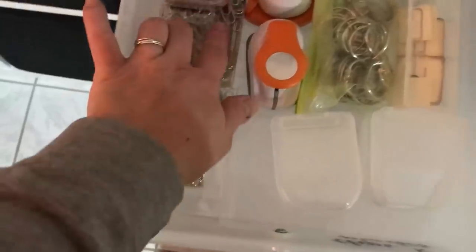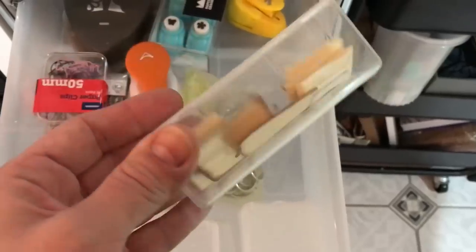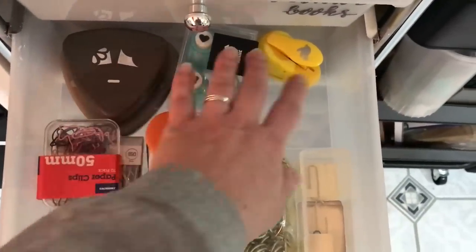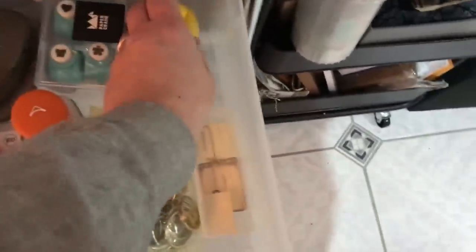Clips and punches — so paperclips, ring clip things, more paperclips made with a piece of paper on top so you can make tabs, and punches that I frequently use, also for miniatures. I picked that one up at a thrift store for a dollar, I think.